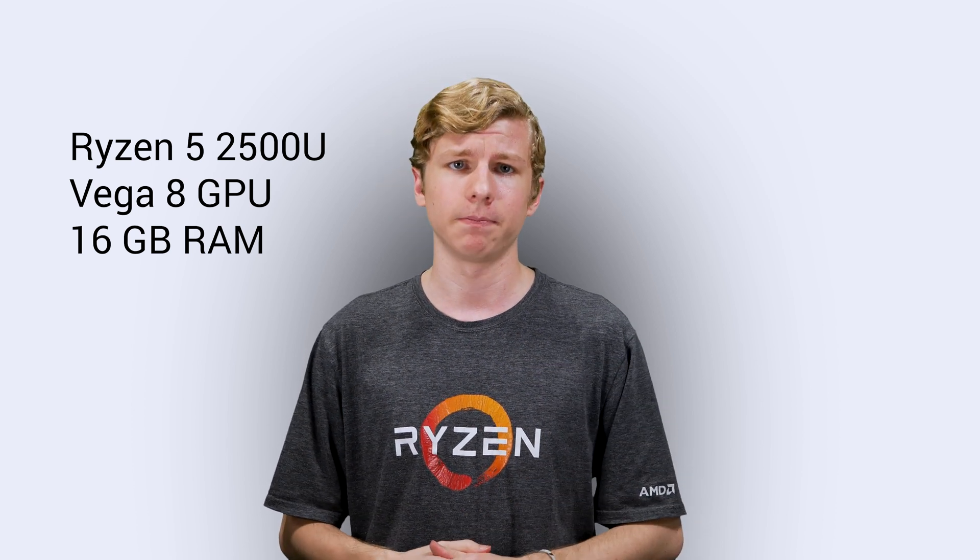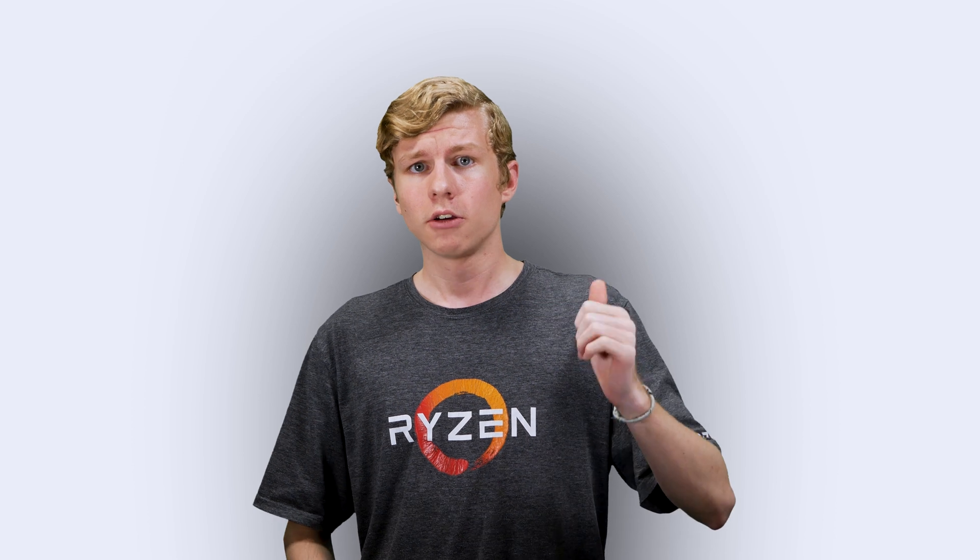My laptop is the HP Envy x360 15-inch running a Ryzen 5 2500U CPU, Vega 8 GPU, and 16 gigs of RAM. This was the first laptop to feature the new platform, so it is really day-one material. I ran several tests: Unigine Superposition at 1080p medium using both the DirectX and OpenGL APIs, Civ 6 built-in benchmark using DirectX 11 and DirectX 12 APIs, and Premiere Pro playback at 1080p half resolution.